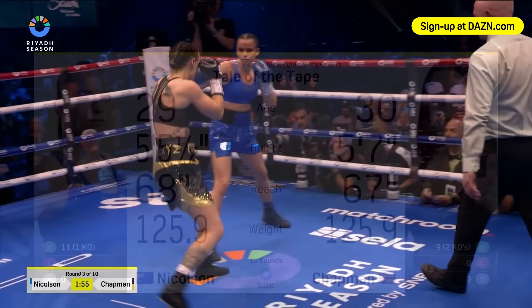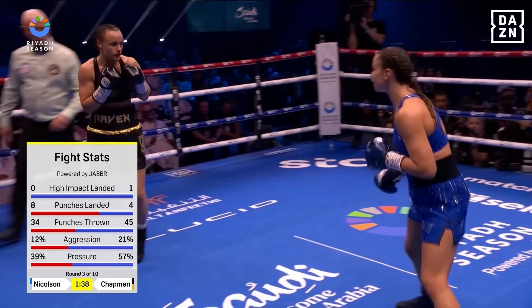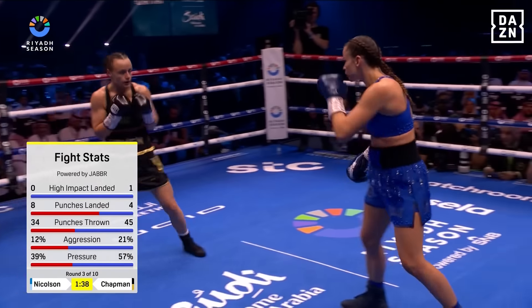Look at the fight stats — only one high-impact landed punch. I agree with the coach of Skye Nicholson, Eddie Lamb in the corner, just saying she's waiting too long. She's got to be busy, getting out and being a bit more proactive — busy with the jab.